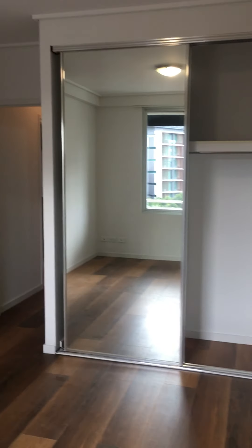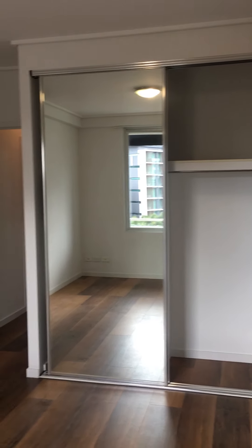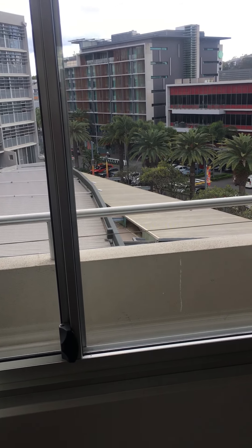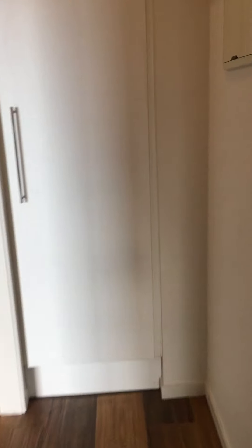Coming through into the room, you'll see the same easy-care flooring. Moving around, you've got a double-door mirrored robe — I've got just one open so you can see inside — air conditioning to the bedroom, and a window that you can open for ventilation. Yes, those are block-out curtains — I hope to get those replaced, but that takes a little bit longer.